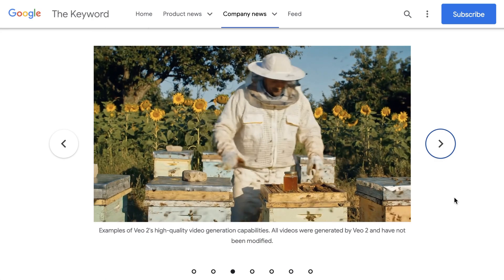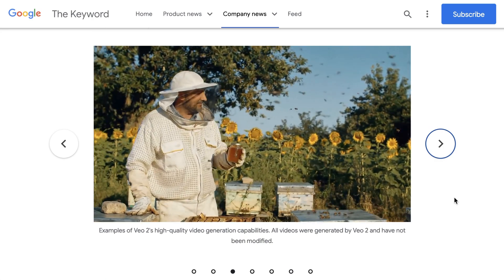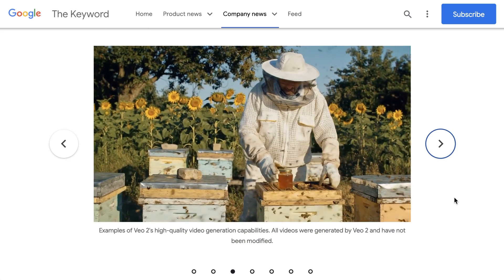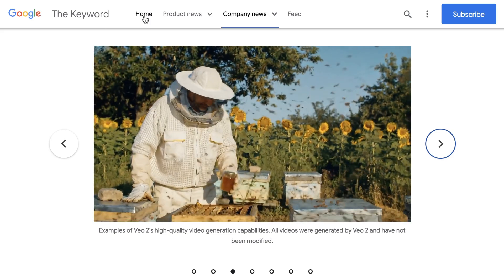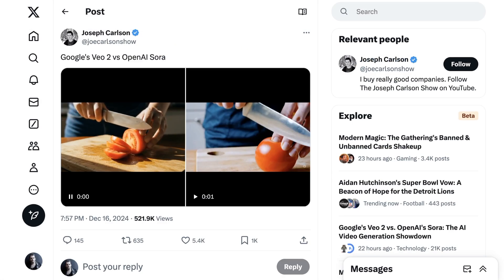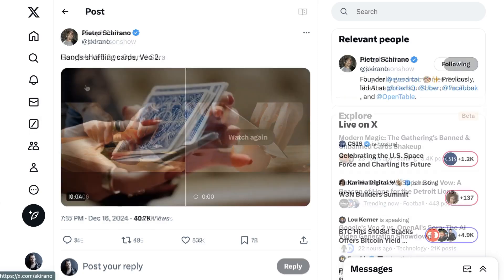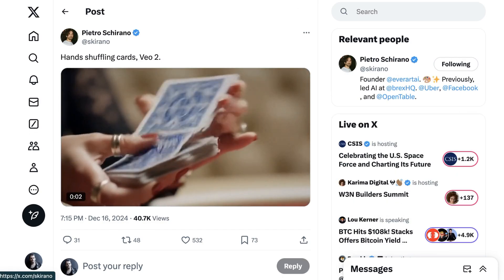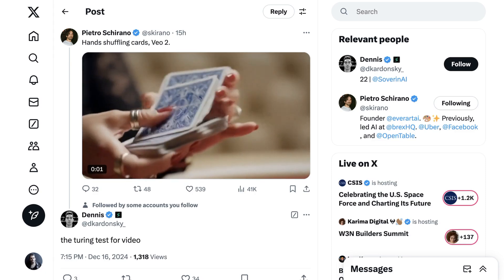A big part of Google's selling point is improved physics and user control. Physics in particular seems like a notable weak point for Sora, and the difference did seem clear across a number of clips that circulated. The model can generate a pair of hands cutting a tomato — a task that Sora failed at spectacularly. There's also a very impressive video of a deck of cards being shuffled, a task that Dennis Cardonsky of Sovereign AI referred to as the Turing test for video.